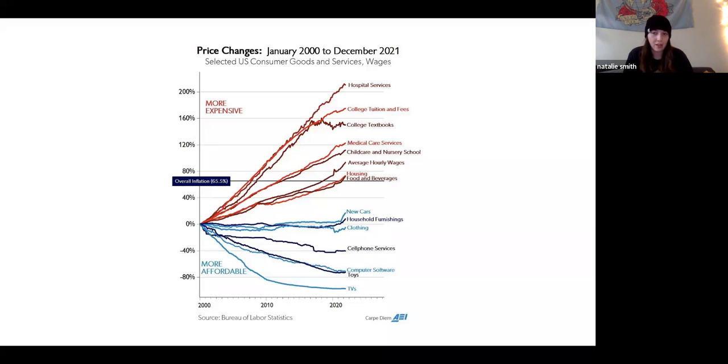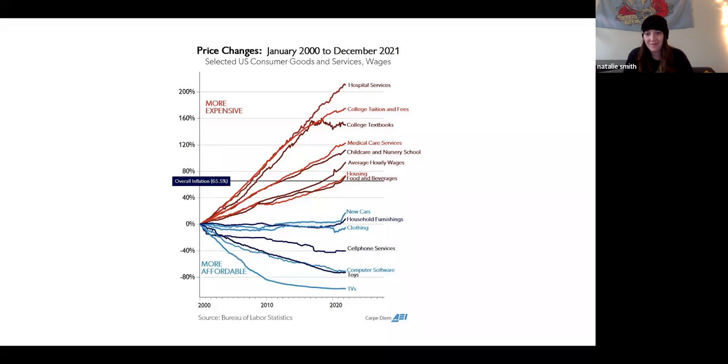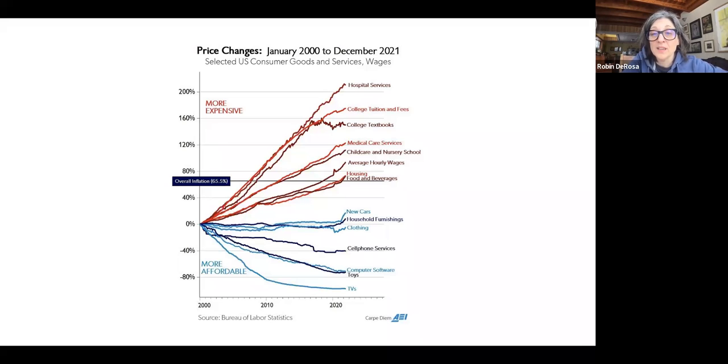Yes, 90% of my classes do use an online platform — and remember that's in accounting, so that makes sense. The problem is that the way these inclusive access deals work is that Natalie used to be able to rent a book, borrow a book, or get a book on reserve in the library. There's no way to do that with an access code tied to her username — she has to buy it, she can't return it, and she can't resell it. So even though they charge a little bit less, they're undercutting all the ways that students used to save money.